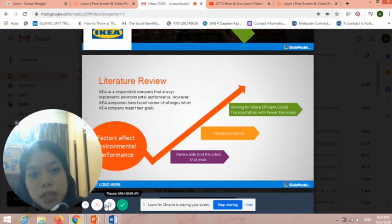The second factor that affects environmental performance is climate footprint. IKEA is a well-known company which sells products globally and domestically. They need huge volume transport from suppliers to distribution centers or stores, which releases many CO2 emissions that bring a negative impact to the environment. The last factor is striving for more efficient goods transportation with fewer emissions. IKEA can produce direct delivery from supplier to store and chooses rail transport as an additional environmentally adopted option. Trucks and container loads are optimized to increase fuel rate and decrease the number of transports, working actively with suppliers to reduce environmental footprint.